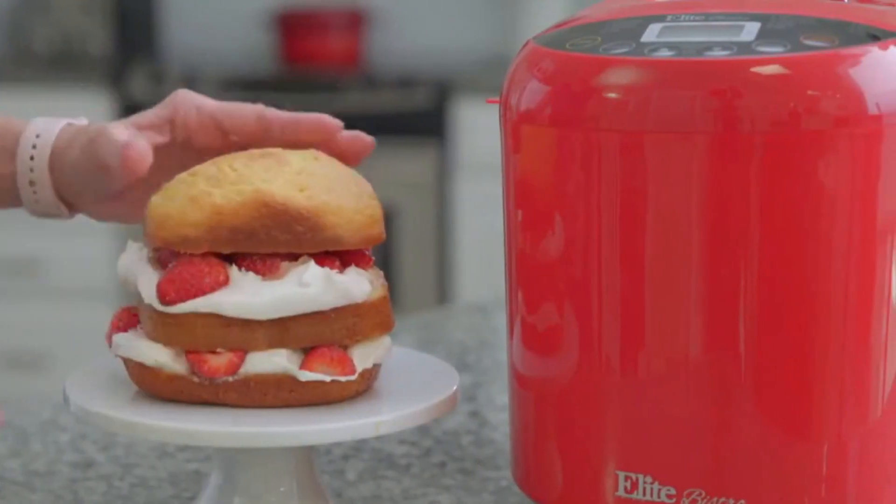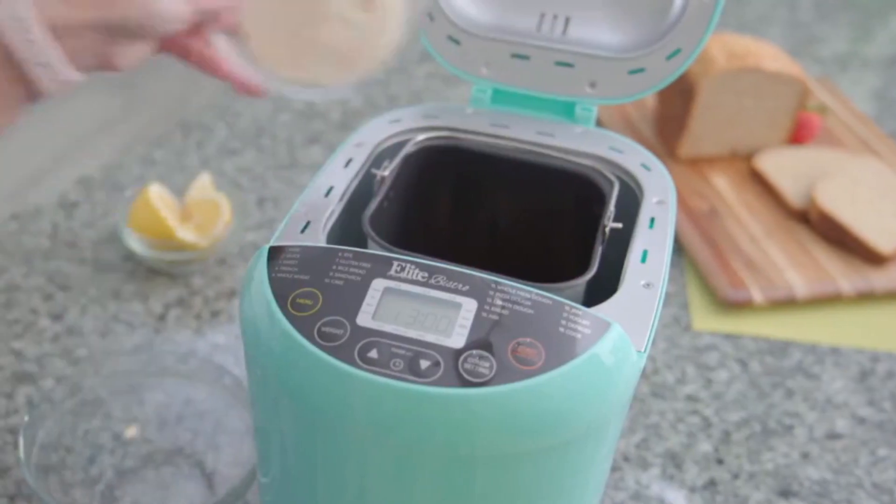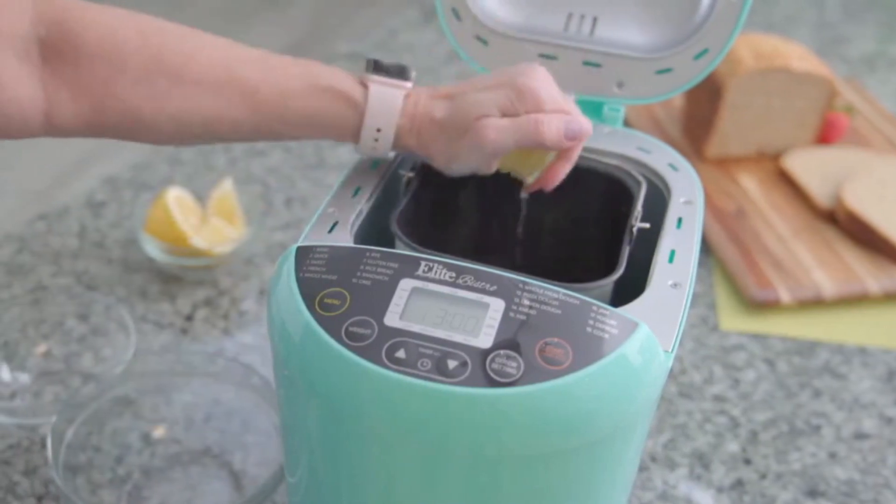Enjoy the delicious aroma and taste of freshly baked bread, and savor the satisfaction of creating your own bread creations from scratch.